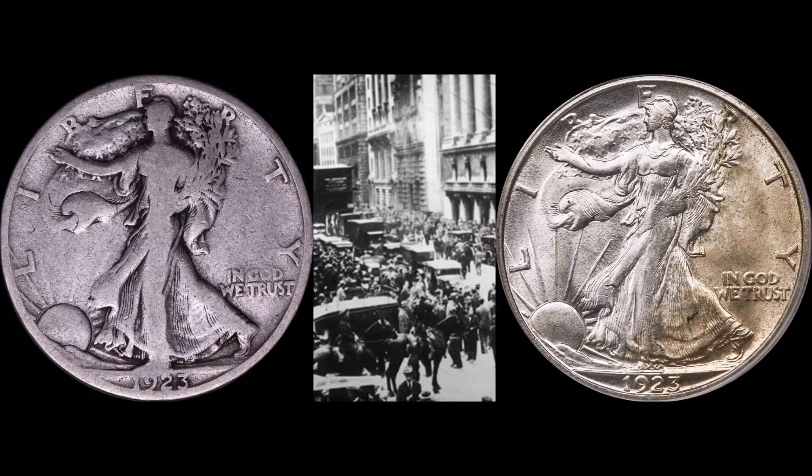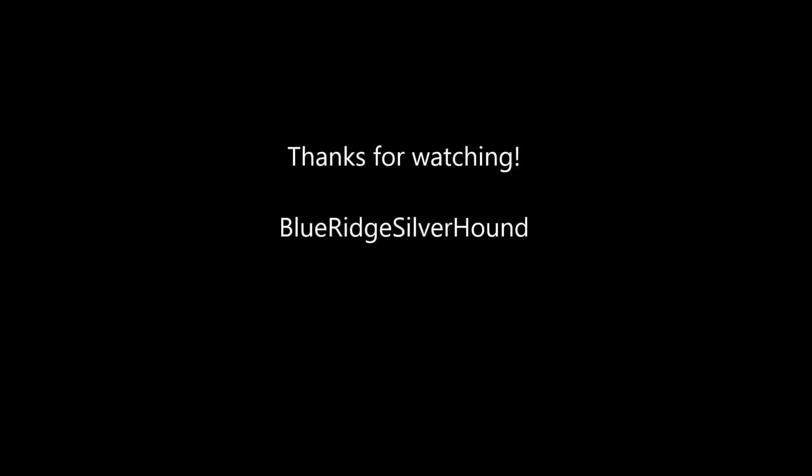Anyway, I hope you guys enjoyed this video talking about coinage of the 1920s and how challenging it can be. If you have questions or comments, go ahead and post them below. If you haven't subscribed to Blue Ridge Silverhound, please do so — when you subscribe you'll gain access to newest content as it's made available. Thanks everyone for joining in, have a fantastic evening and enjoy the holidays. Take care.